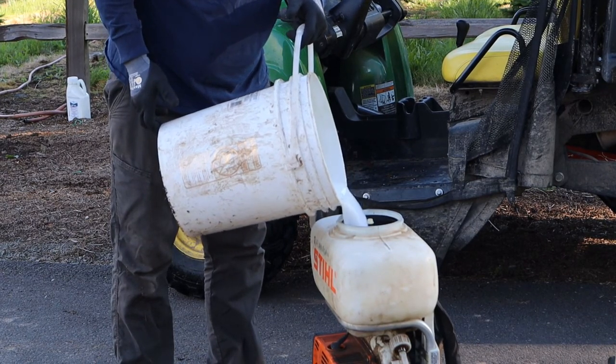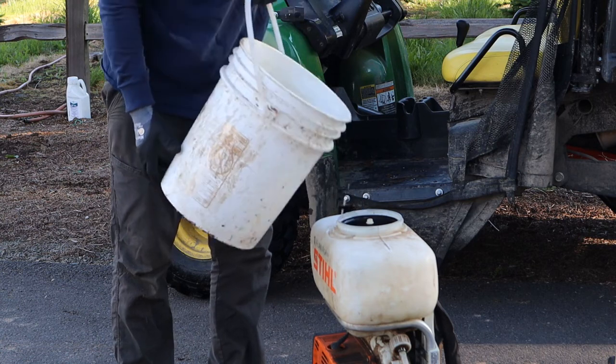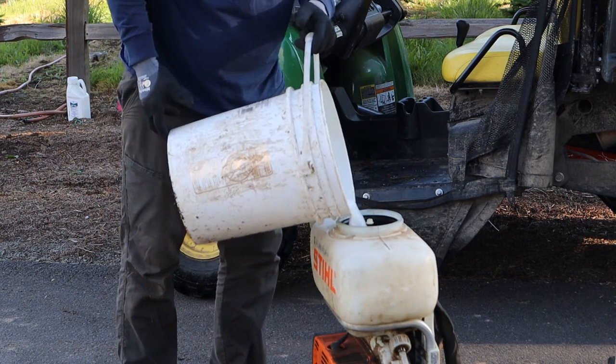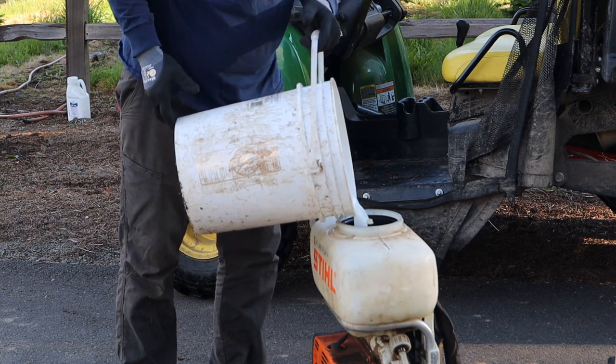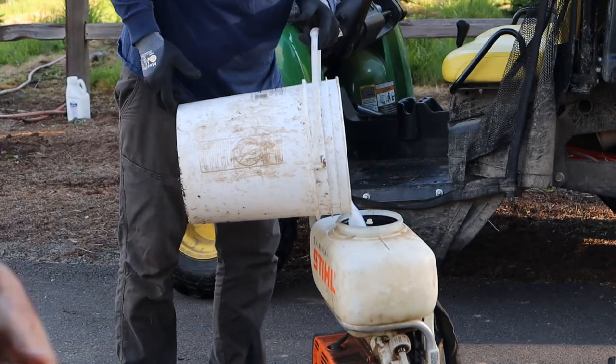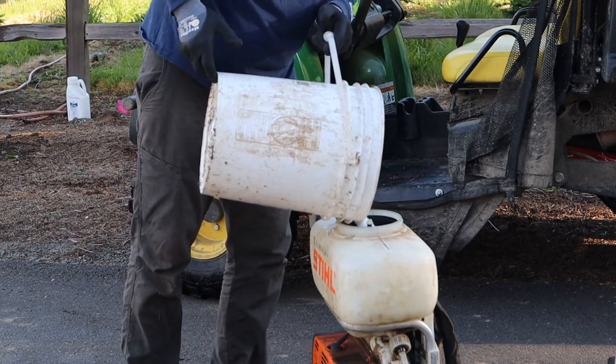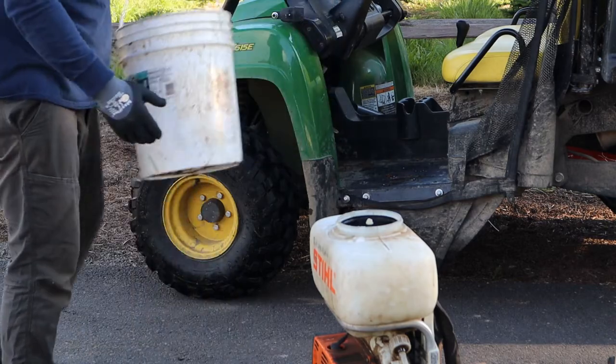First tank full of the day going in. We're off to a little bit of a slow start. I had to go and buy some safety equipment that we lost, and we had to round up some more rain gear to cover myself. The boys took mine, so Barry found some of his and we're getting ready to go.